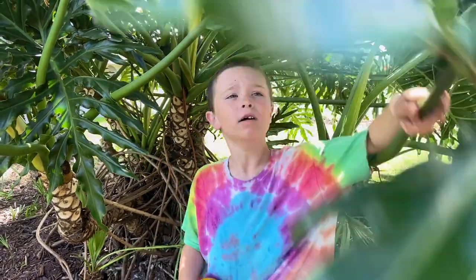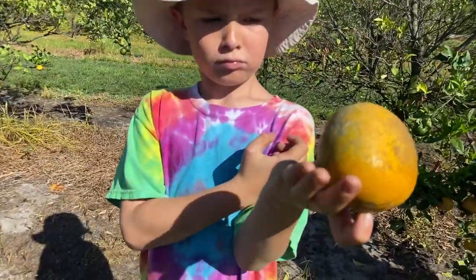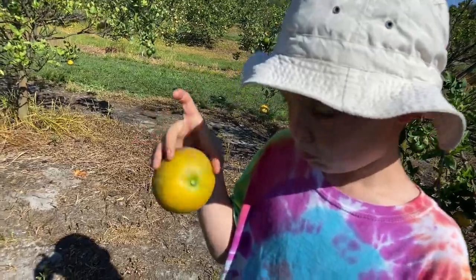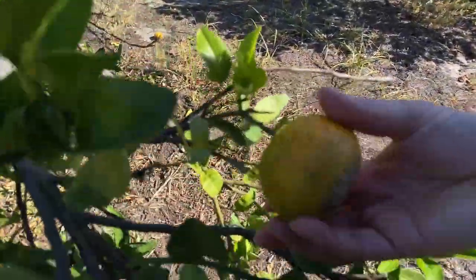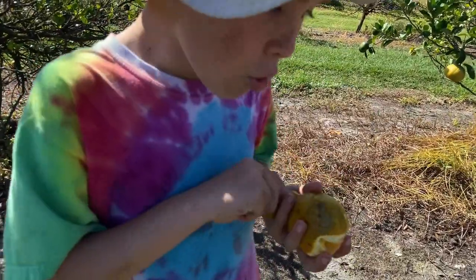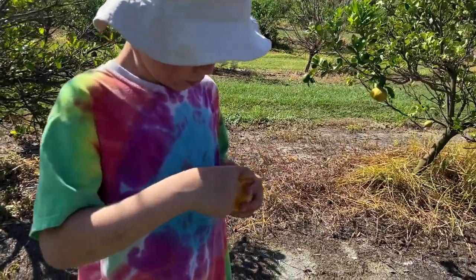Did you know that Christopher Columbus brought citrus to the New World? Now, what kind of orange is that? A Murcott! It has some bird droppings on it, but that happens sometimes with fruit grown in nature. I think that one's ripe — oh, that looks beautiful! This is the Murcott orange that Jack is peeling. The peel goes over — that's kind of an interesting strategy — and it smells really delicious.